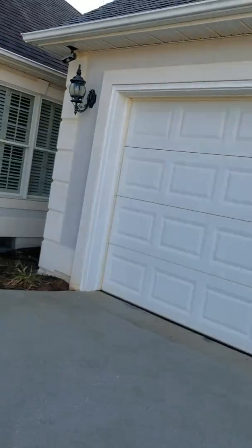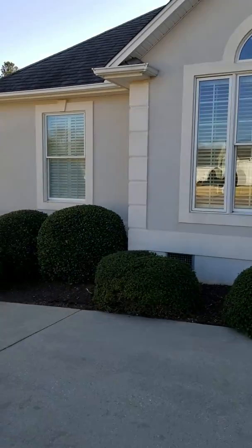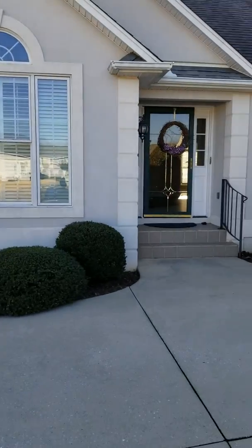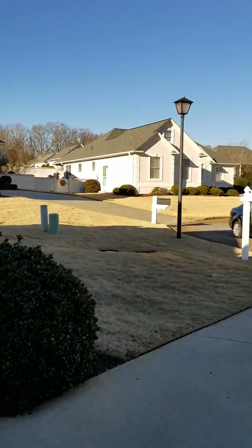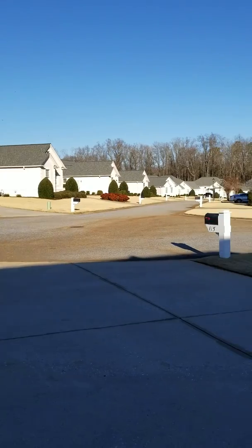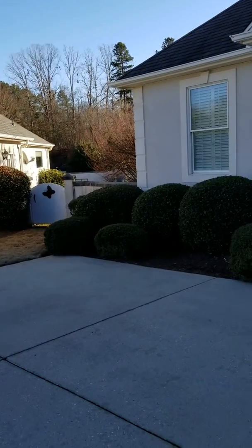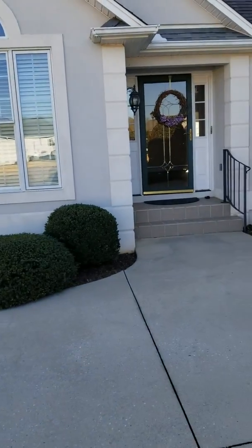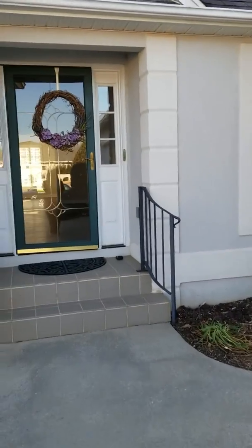As you can see, the outside is stucco. The neighborhood is a uniform neighborhood. Homeowner Association fees maintain the lawn so it stays very neat and pretty. All right, let's step inside and take a look.